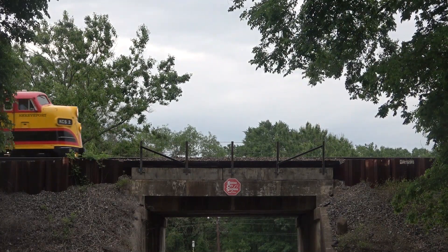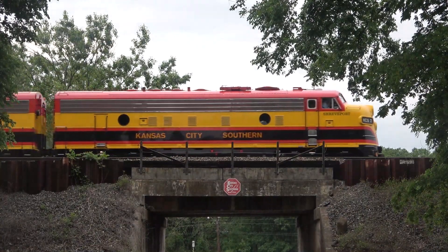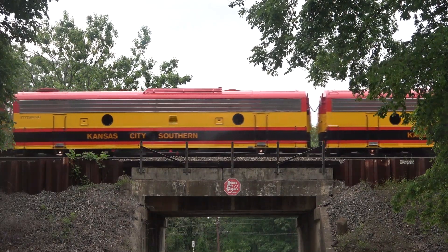With luxurious interiors to match the impressive exterior, the train is used for executive meetings and business trips, and is also in charge of pulling the annual Holiday Express throughout the KCS system.